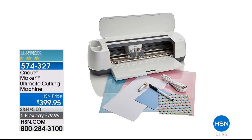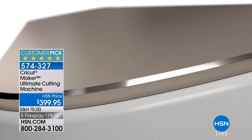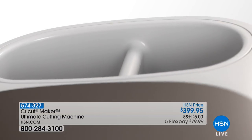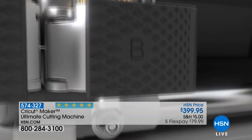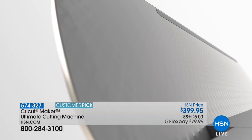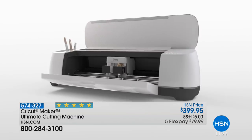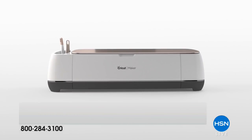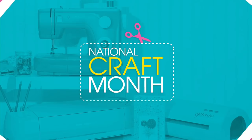The Cricut Maker Ultimate Cutting Machine is also available — a 4.9 out of 5 star customer pick, item number 574-327, with Flex Pay at $79.99 to get home. It features a revolutionary rotary blade that allows you to cut fabric without backing — the fabric goes face down on the fabric mat. It can cut thousands of materials and is the latest and greatest from Cricut.